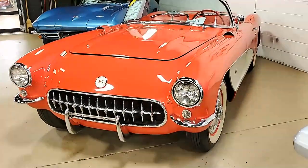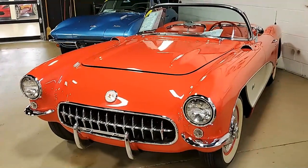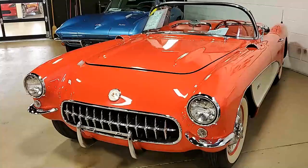Features include the two-tone paint. It has that Wonder Bar AM radio heater, and it was originally assembled on December 28, 1956.